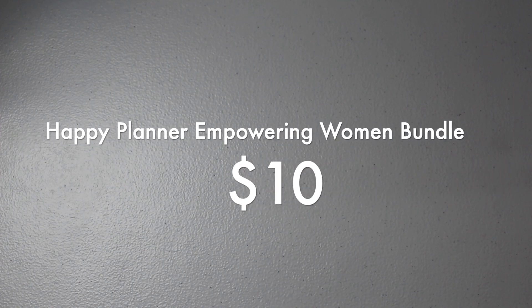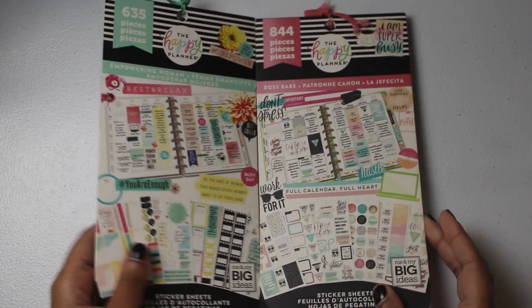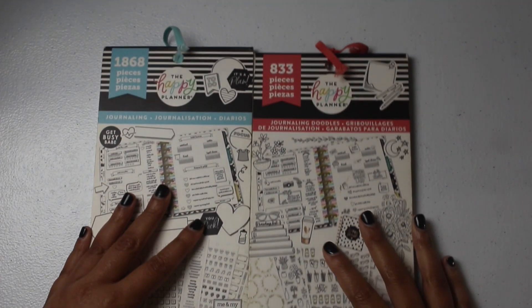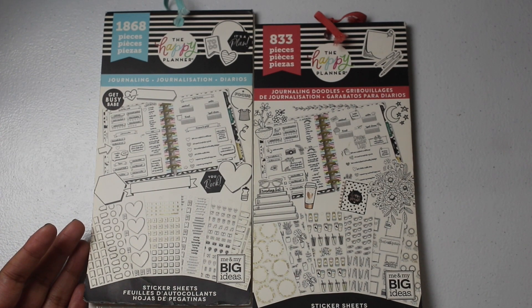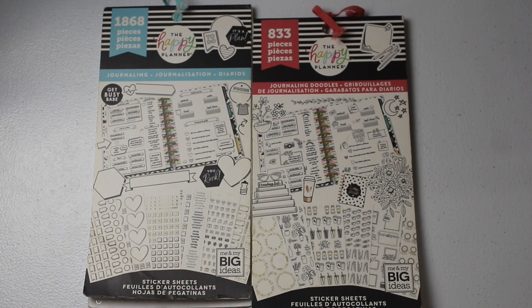Continuing with $10 sticker bundles: I have two Happy Planner sticker books — Empowering Woman and Boss Babe — combined together with plenty of stickers remaining. Also a $10 bundle combining the Journaling and Journaling Doodles sticker books. I combined sticker books that made sense together as I'm clearing out my stash.